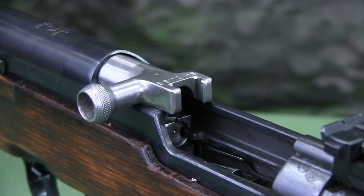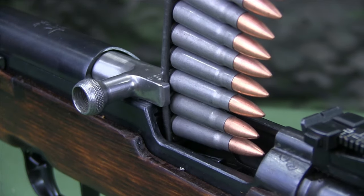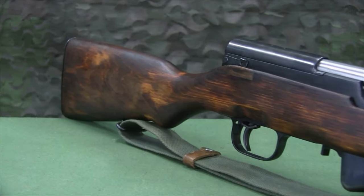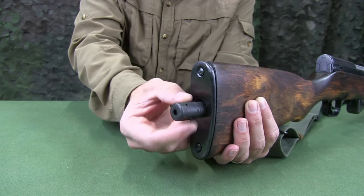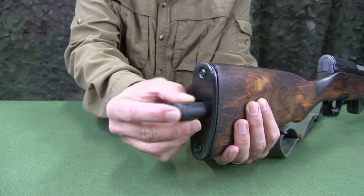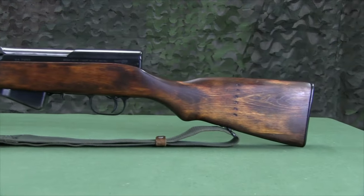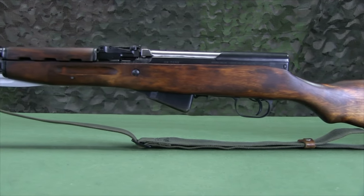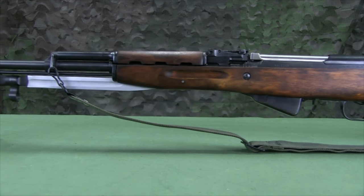On the front of the bolt carrier is a slot for stripper clips. The butt of the stock has a well for accessories. Inside the well is a spring that pushes the combination tool with accessories outward. Use of the combination tool and accessories is covered in a separate training film. Secured to the butt is a sling swivel for attaching the sling. The second attachment point for the sling is the loop on the left of the gas chamber. Installation of the sling is covered in a separate training film.